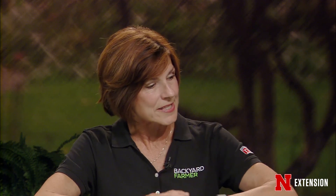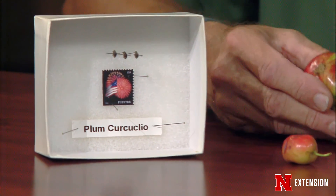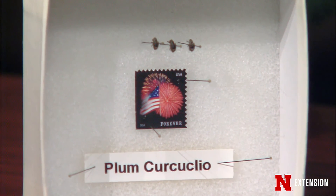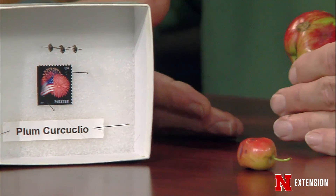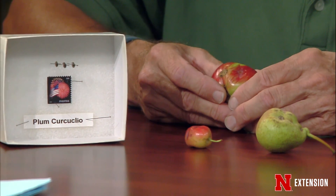Before we get to questions, Fred, you've brought us the insect that did the damage and the damage. This is plum curculio, and it's really an interesting one. It's been with us since the earliest colonial settlers arrived. They complained about problems with plum curculio in their apples and other fruit trees. So it's been around forever — it is actually native to North America. I've put them up against a postage stamp so you can see the size. It's a very small weevil, probably less than a quarter of an inch in length.